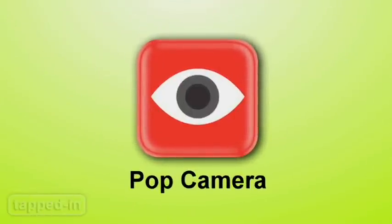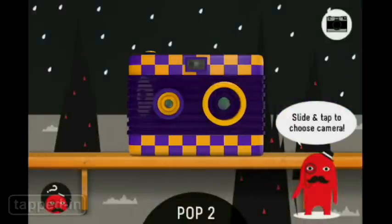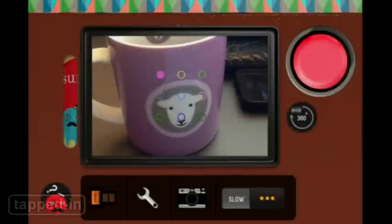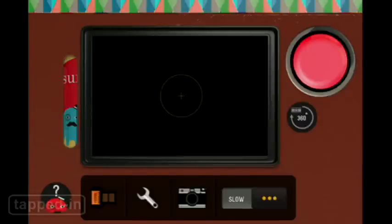Pop Camera is a collection of virtual toy cameras with funky lenses. You can compare it to apps like Hipstamatic, but the big difference is that cameras within this app can have more than one lens. Multiple lenses gives you sequential shots in one frame. Sounds gimmicky, but with a little creativity, you can get some pretty awesome results. There are several films to choose from. You can also link your favorite social networks and select photo quality, and even adjust shutter speed.